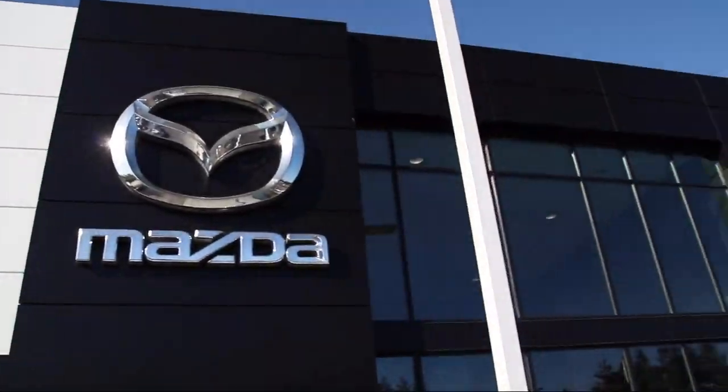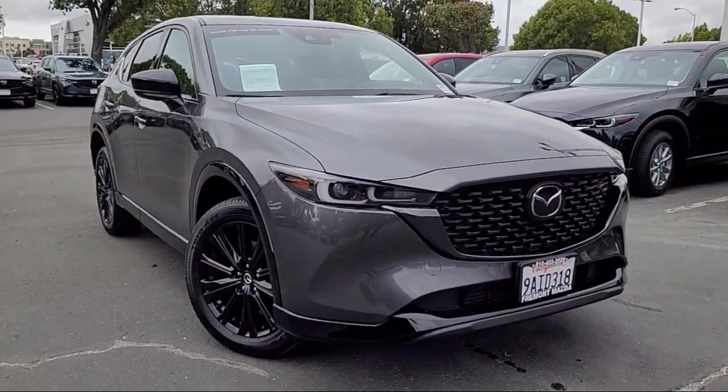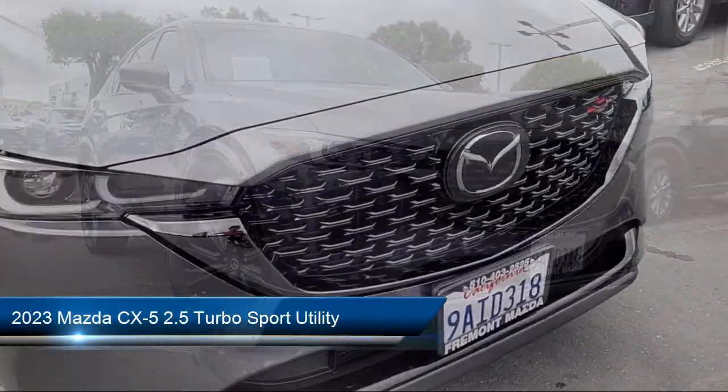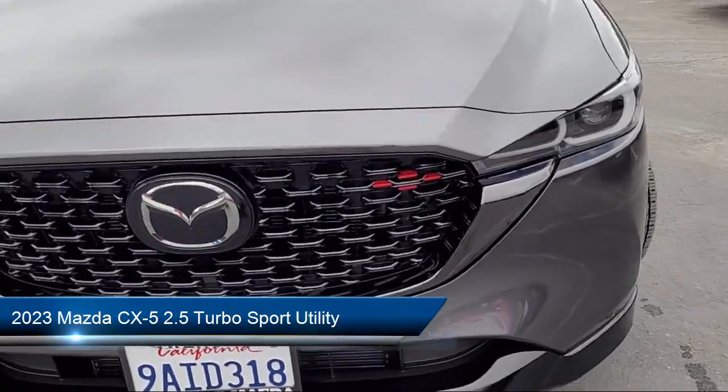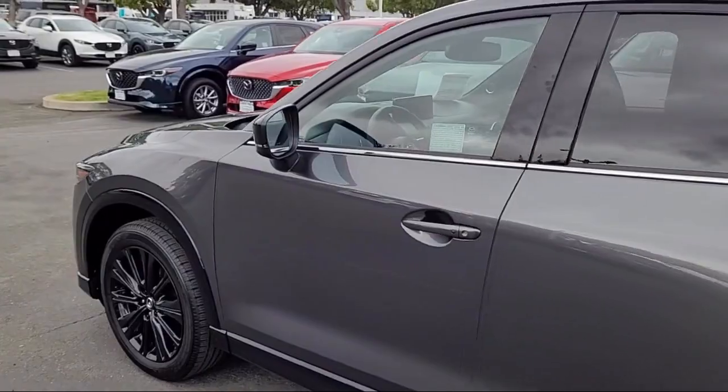Welcome to Fremont Mazda. Here's a look at another one of our certified pre-owned vehicles from our inventory. It comes equipped with heated front seats, rain sensitive windshield wipers, keyless entry, heated rear seats, home link, and a rear view camera.